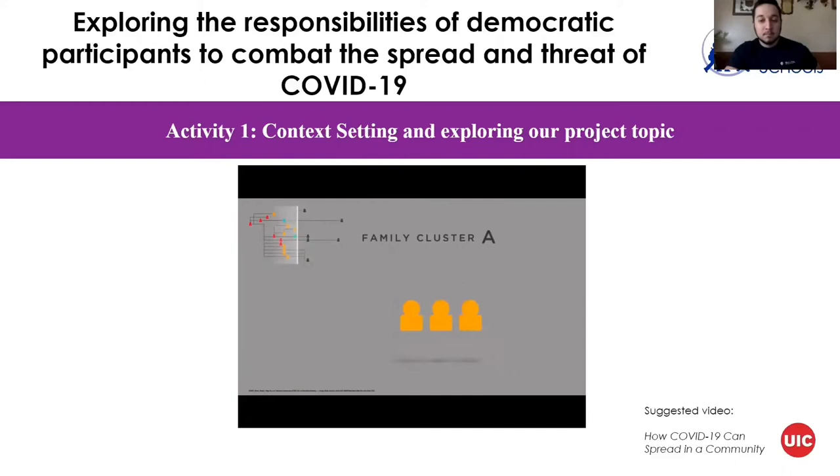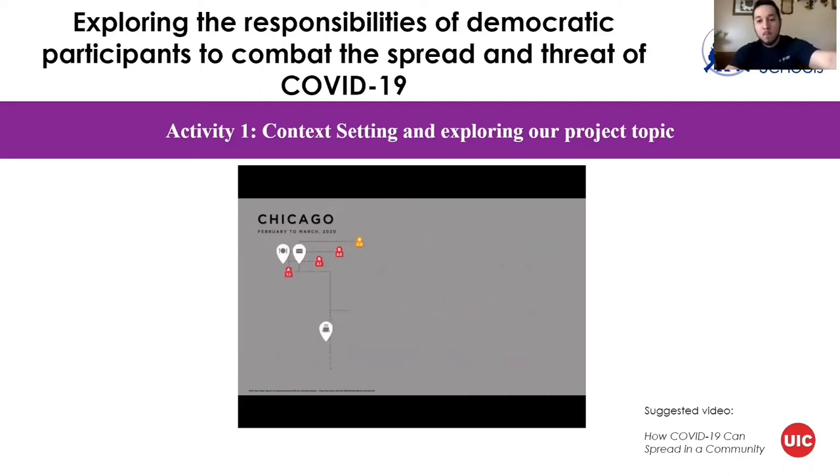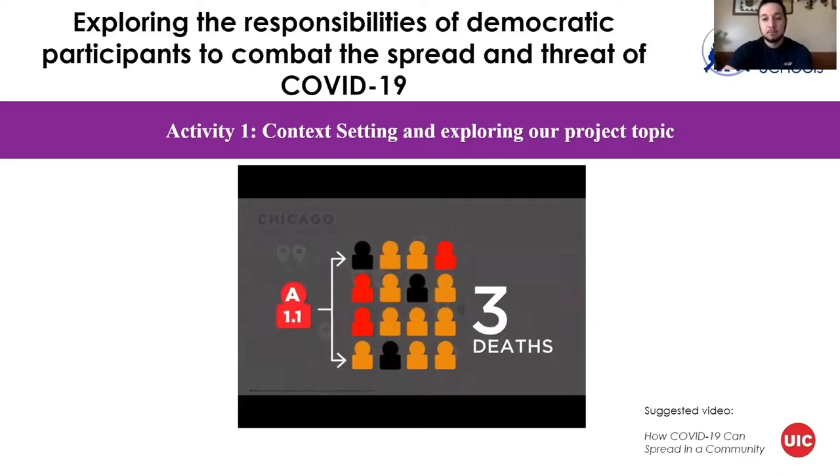Patient A3.1 likely spread the disease to Patient A4.1, a household contact who did not attend the birthday party. Three birthday party attendees with probable COVID-19 attended church six days after developing symptoms. Patient D3.1 developed COVID-19 following close contact with these patients at church. This cluster ultimately resulted in 16 cases and three deaths, and highlights how quickly the virus can spread in the community.